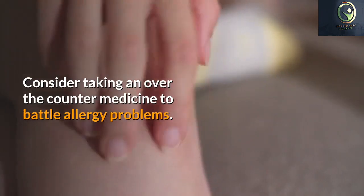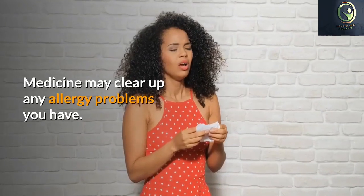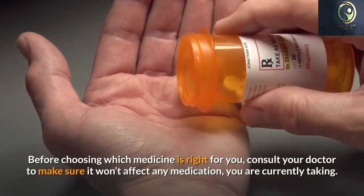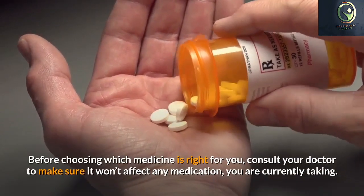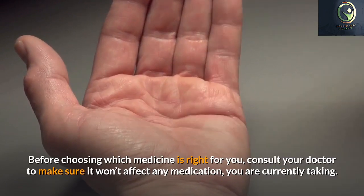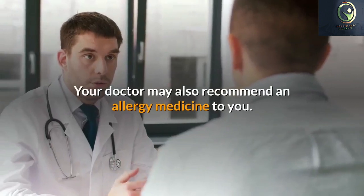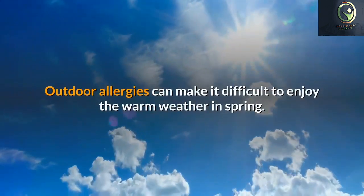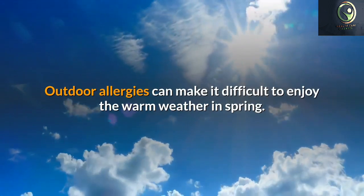Allergies are an overactive immune response to normally harmless substances. When you are allergic to a specific substance, your body mistakenly thinks that this substance is dangerous to your health. Substances that cause allergic reactions, such as some foods, dust, mold, animal pollen, or other drugs, are called allergens. It may take several days or even weeks for your body to clear up an allergic reaction.